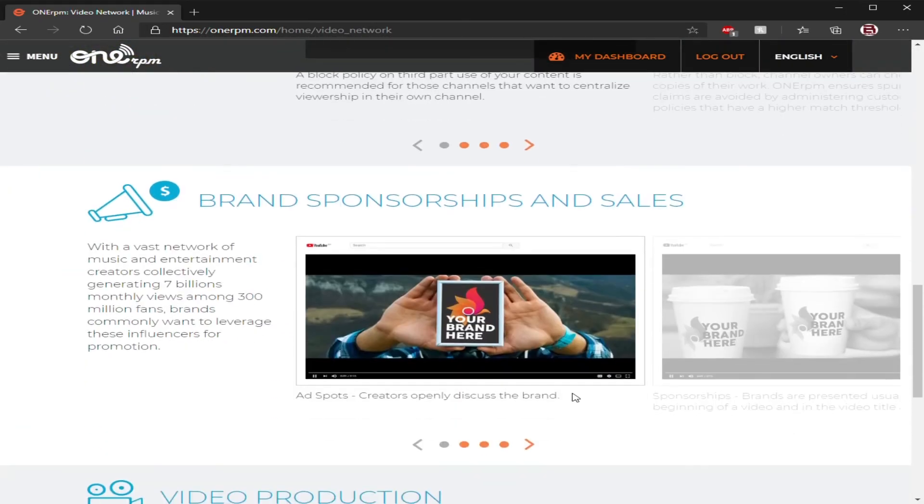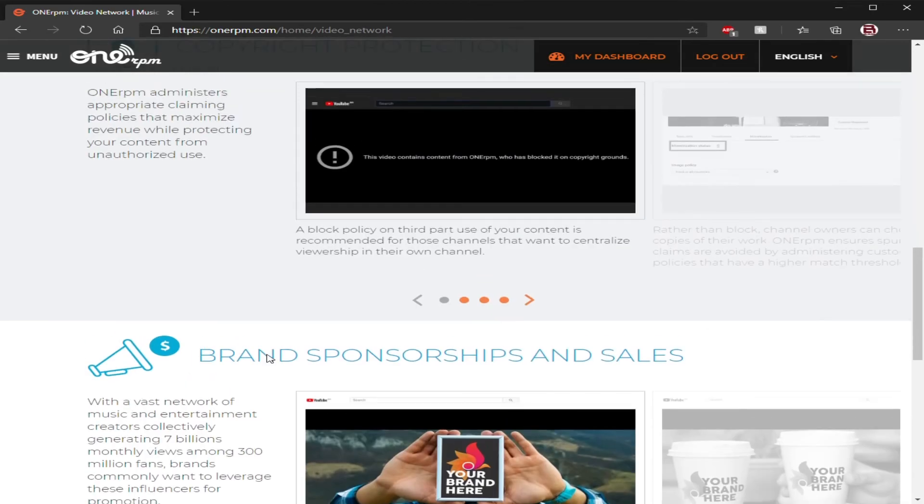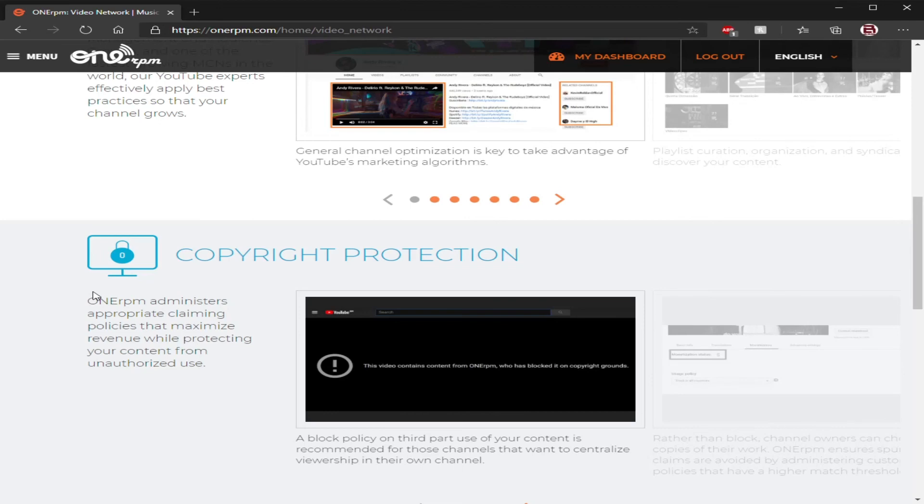Once I went through it myself, I listened to all their videos on their YouTube channel and I looked them up. One of the main reasons I went with 1RPM was because they had a music video studio — a free studio somewhere in New York that you can use to create your own music videos, free if you signed up with them. I thought that was awesome. I never did it, but the fact that they offered that was great. Here's copyright protection for the person in the comments who was asking about copyright — everything's there.